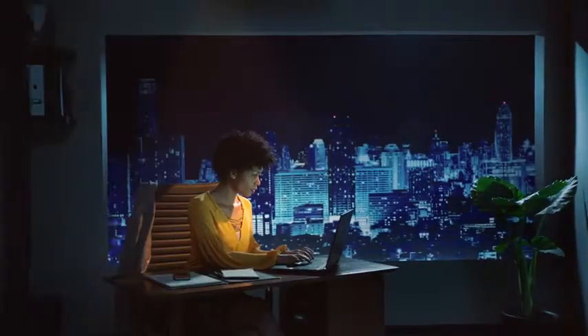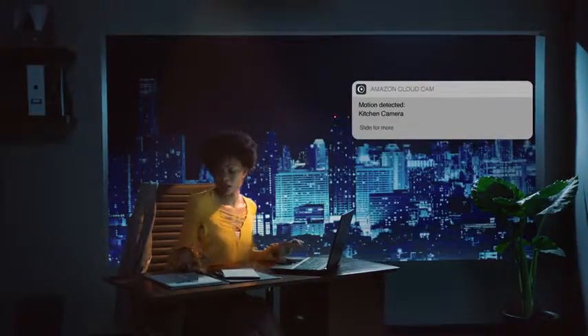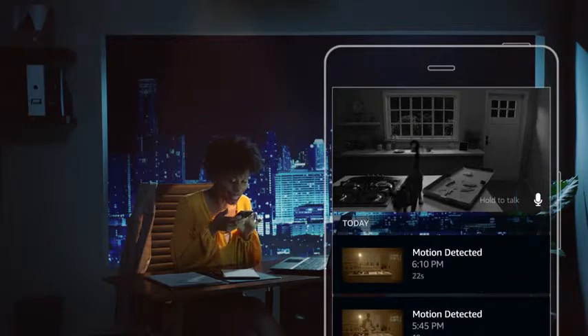Cloud Cam will alert you when it sees activity. And two-way audio lets you hear and be heard. Henry, get down from there.